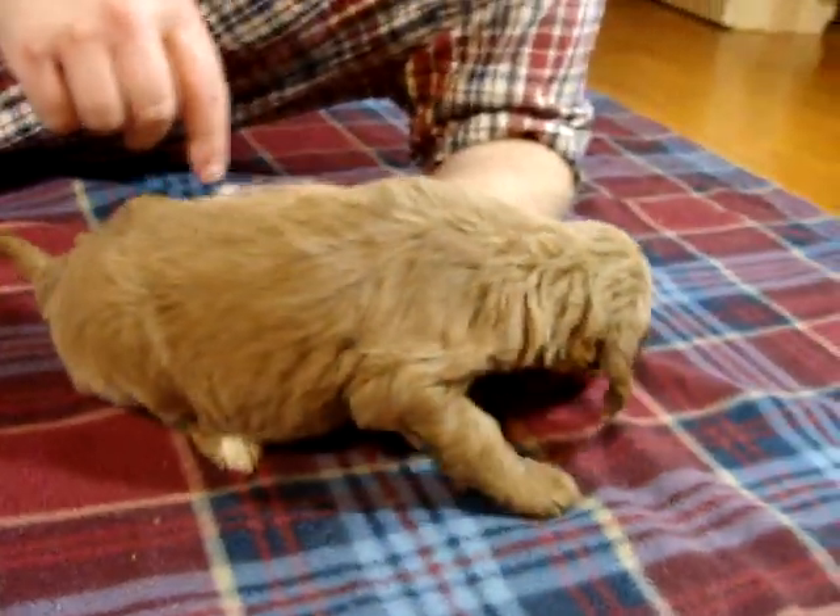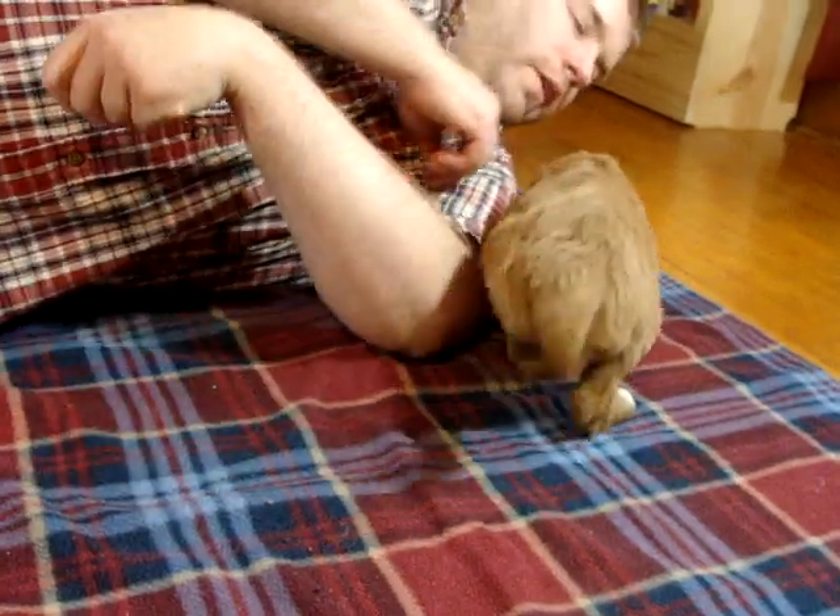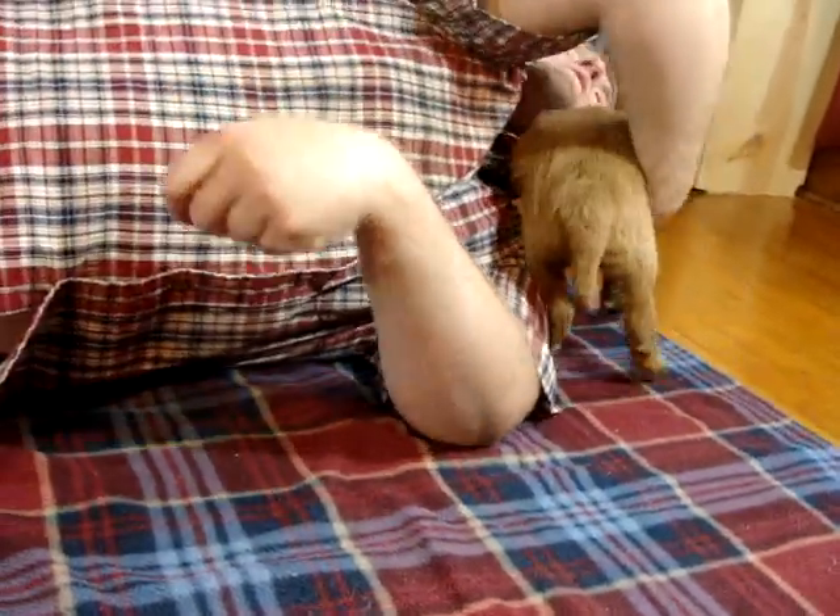Cautious. Cautious. Exploring. Seeing what's in her environment. She's looking.